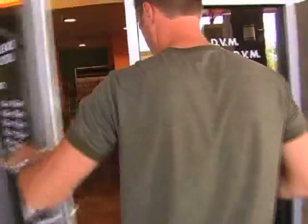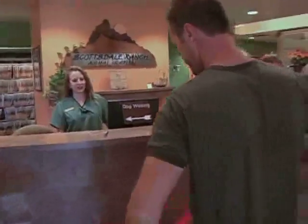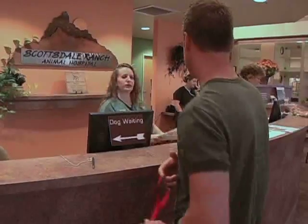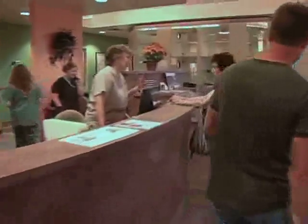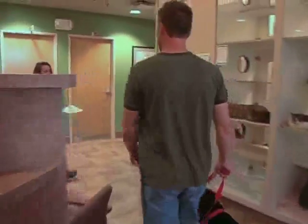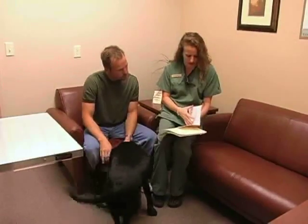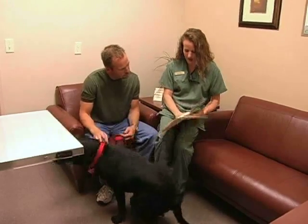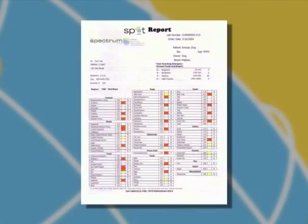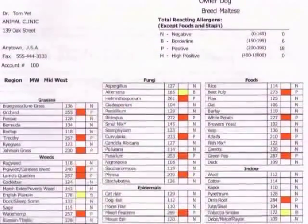Once the booklets go out, your clinic receives them typically in three to five business days. Unlike the basic industry standard, Spectrum Labs provides both you and the owner not just a faxed copy of the results, but a complete result booklet customized specifically for your patient. We color code all the results to make it easy for both your staff and the pet owner to decipher the results. Red means positive reaction, and yellow means a borderline reaction has occurred.